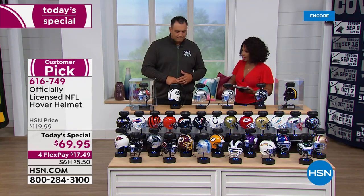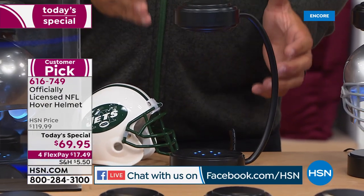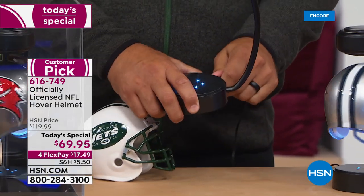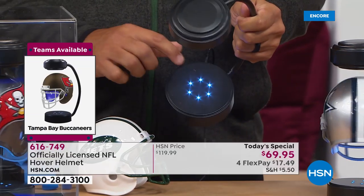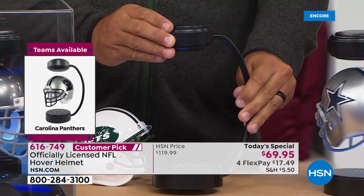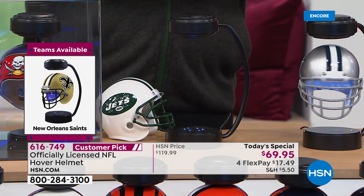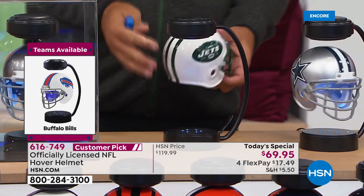We're also simulcasting live on HSN's Facebook page, so if you have any questions or want to shout out your team, do it there. Let's take a tour of what we're seeing. You get a lot of great things that make this really display well. Number one, you get the actual pedestal that it goes on. What's good is it plugs into the DC outlet — you'll plug into the back — and on the inside you'll see six LED lights, giving you a nice shine and glow whether you're showing it off during the day or in the evening when it's sitting in your bookcase, your office, or on your mantle.